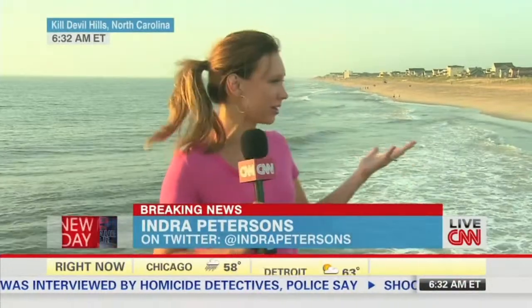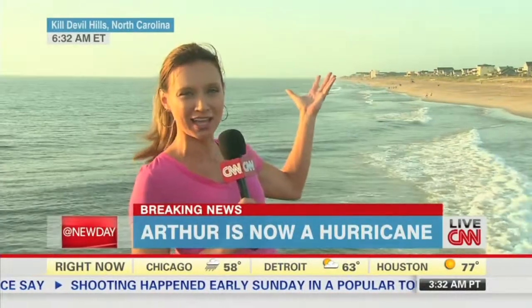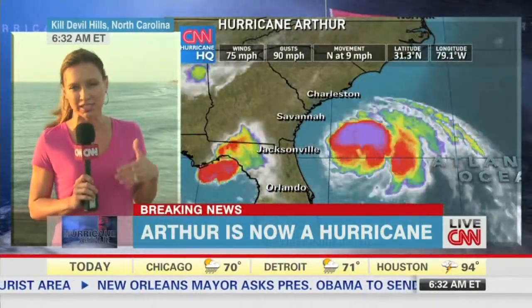This is one of those eerie days where I think about years ago, before technology, people here in residence would have had no clue a storm was brewing. The seas are generally calm, maybe a couple of clouds in the sky. But we do have technology, and we know Arthur is now a Category 1 hurricane, 113 miles off the coast of Charleston, South Carolina.